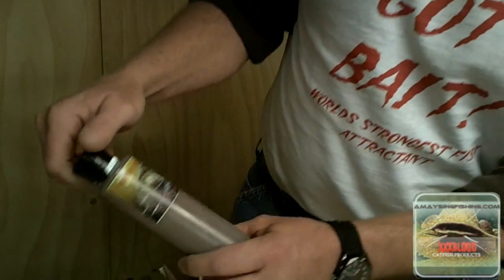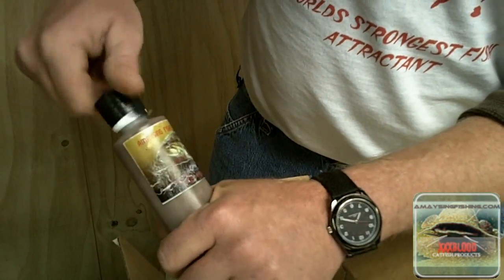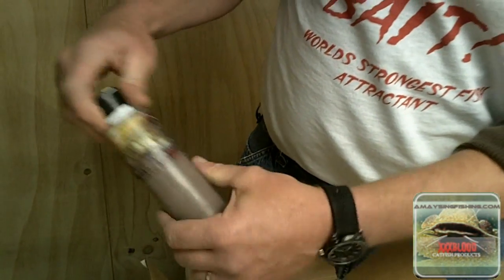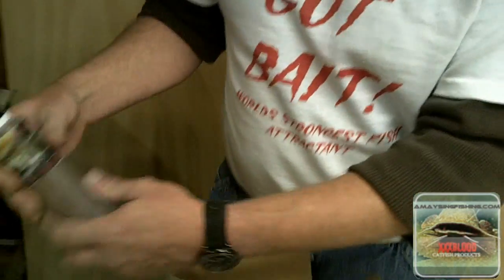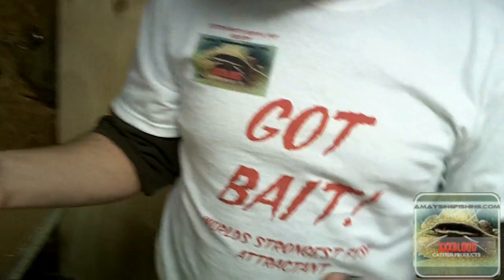I put it on live bait and it works great. Now this is something new he's come out with — a paste in the blood formula — and it should work out real well. If you notice, he packs everything real good, makes sure he tapes everything up so you don't have any spills in shipping. You can check out Willie's stuff at amazingfishing.com or at his new store in California, or give him a call — he said you can call him 24 hours a day.